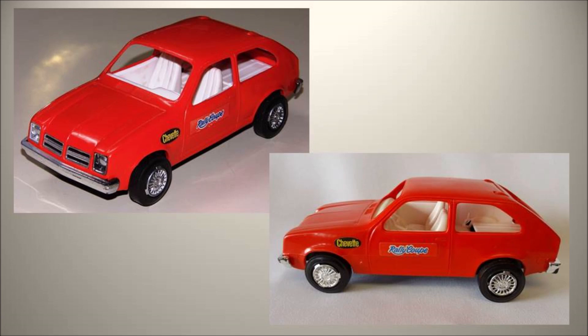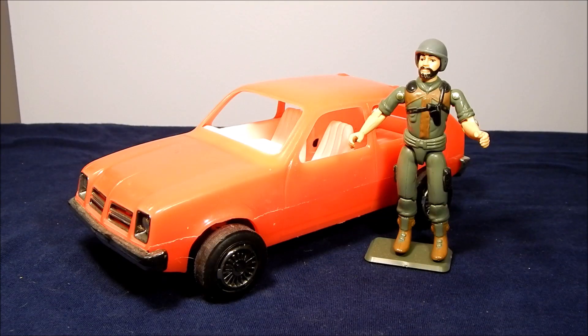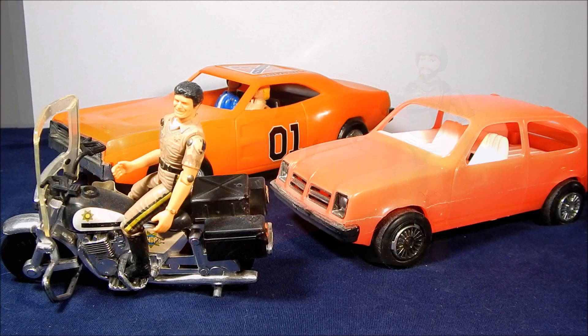Here are a few pictures of the car with the original decals. Cars like this Chevy Chevette Rally and trucks produced by the Process Plastics Company were nice inexpensive vehicles for G.I. Joe's to interact with, and I remember them being part of many of my play times. Plus, the Chevy Chevette Rally could race the General Lee and most likely be pulled over by Officer Ponch from CHiPs.